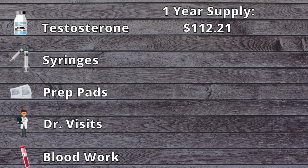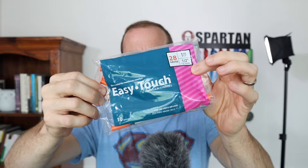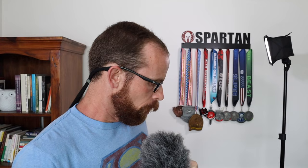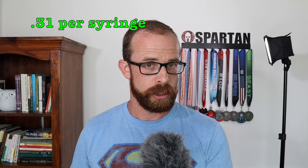Next, let's talk about syringes. I'm currently using Easy Touch 28-gauge half-inch syringes — kind of like insulin needles — since I'm doing deltoid injections. Being a leaner guy, I can get away with such a short needle in my shoulder. Last time I ordered from Amazon, I bought four packs of 20 each, so 80 syringes cost me $25.08 — that's 31 cents per syringe.